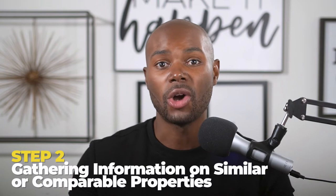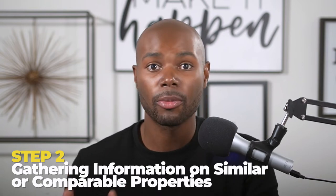Let me explain exactly where you can get all of this information. The MLS is obviously the first choice and has all the information you need, but you can also use free resources like Zillow or Redfin, or even paid resources like PropStream. Okay, so that was step one — gathering information on the subject property. Step two is gathering information on comparable, or similar, properties.